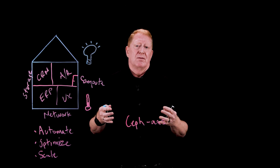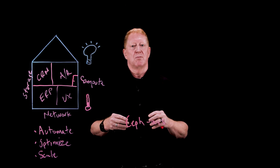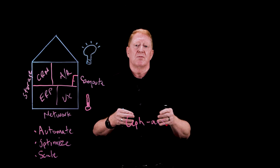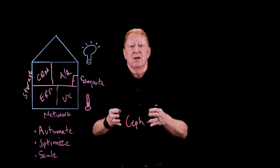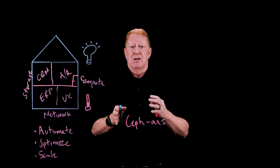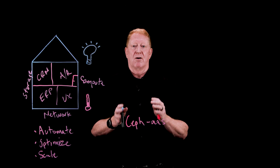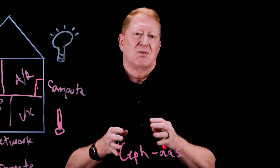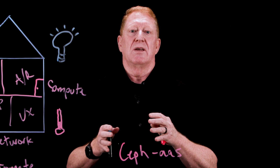So why does this matter? Because smarter IT infrastructure means less time spent managing systems and more time focused on what really matters — delivering better business outcomes for your business, your customers, and your projects. Whether it's scaling workloads efficiently or ensuring your data is always accessible, modern as-a-service solutions and hybrid infrastructure are helping IT teams work smarter and not harder. When we turn that IT house into a smart house, it isn't just about keeping up with the latest trends — it's about building a foundation that's ready for the future.